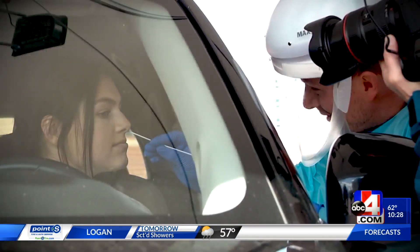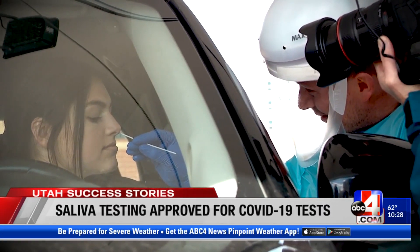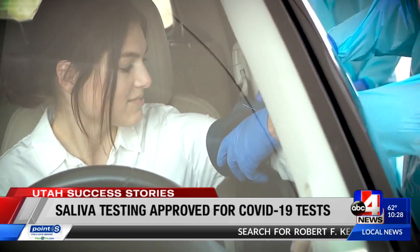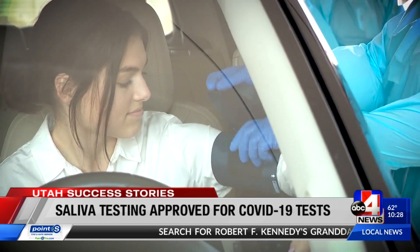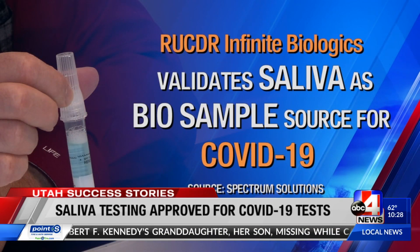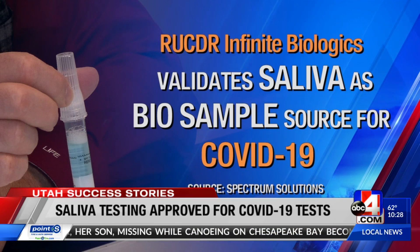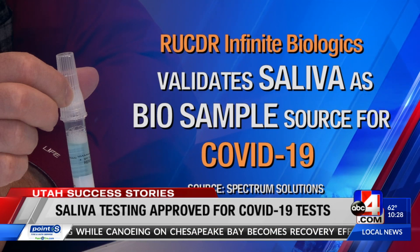Currently, COVID-19 tests are being done with the use of a long swab. A swab goes up into the nasal cavity and into the sinuses. One of the problems getting more people tested is a shortage of those swabs. It was just announced that researchers from Rutgers Infinite Biologics have successfully validated saliva as being a viable bio-sample source for COVID-19.